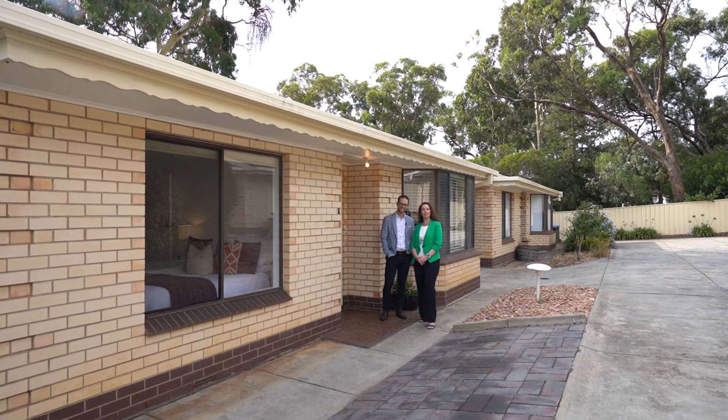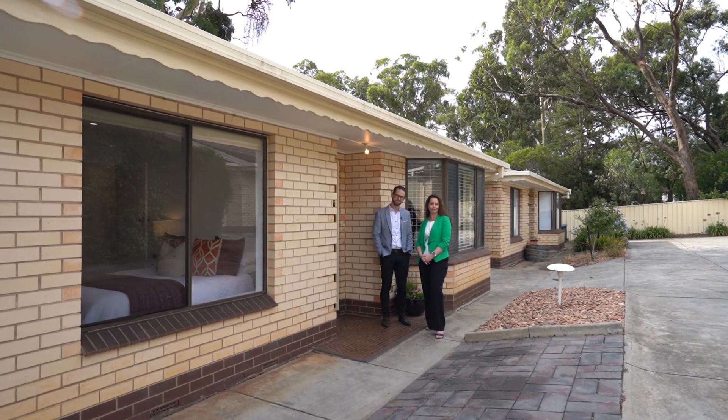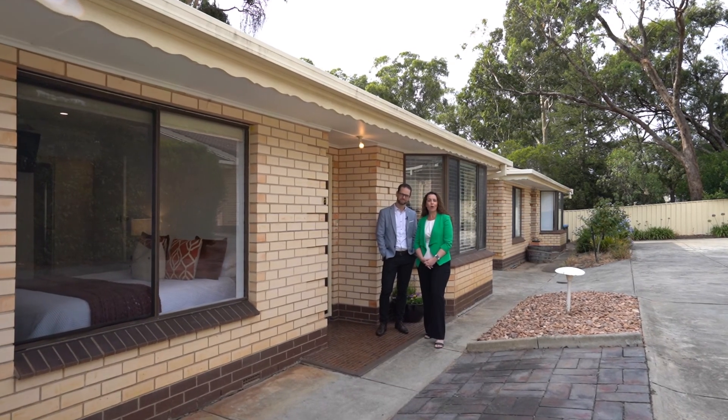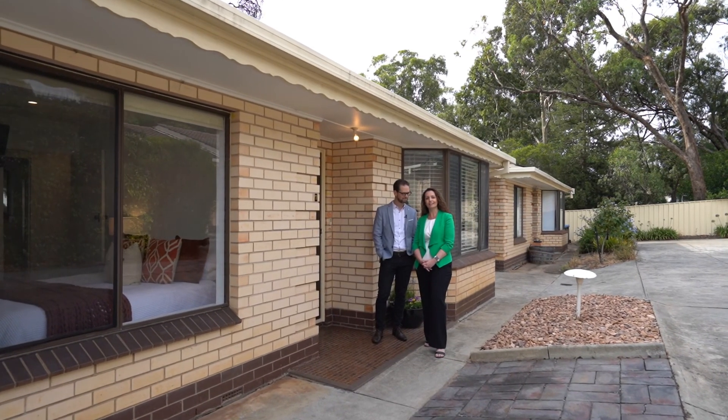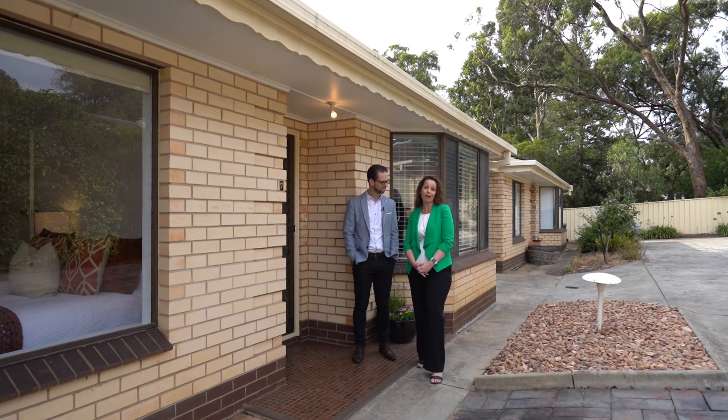Have you been contemplating taking the financial leap and buying your first home? Maybe you're looking to downsize for low maintenance living. Or perhaps you are an astute investor looking to expand your portfolio into one of the top 10 most popular suburbs in Adelaide. Either way,